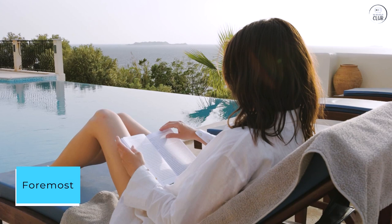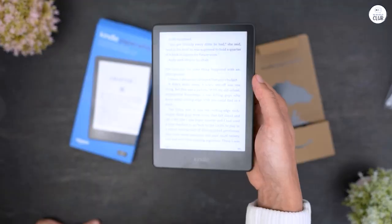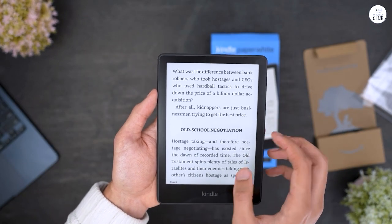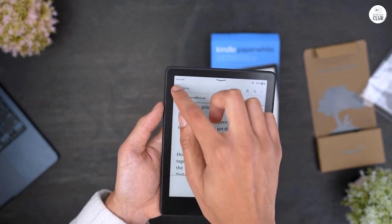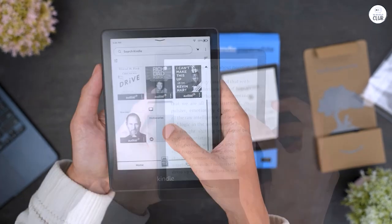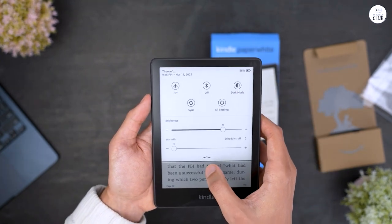Foremost, the Kindle Paperwhite greets you with an exquisite display that faithfully replicates the tactile pleasure of leafing through a physical book. Its high-resolution ink screen, boasting 300 pixels per inch, delivers text with a clarity that rivals the printed page. Coupled with its adjustable front light, reading becomes a joy regardless of ambient lighting, whether under the sun's glare or nestled in the dim corners of a room.